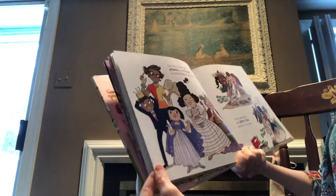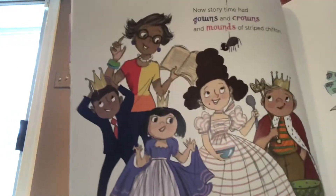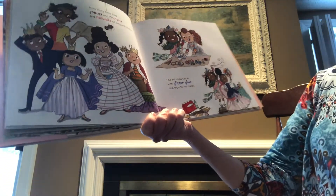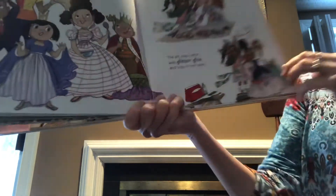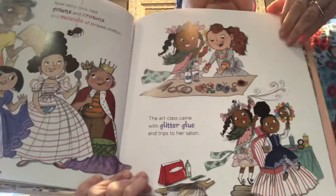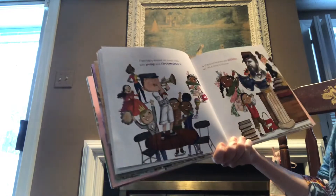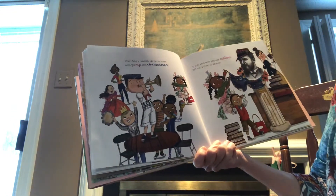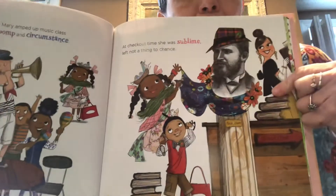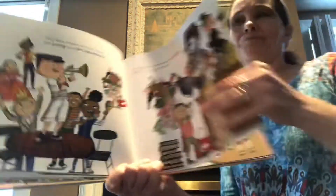Now story time had gowns and crowns and mounds of stripes chiffon. Look, everybody's wearing gowns and crowns. The art class came with glitter glue and trips to her salon — she even set up a salon, everybody's getting fancy hair. So glamorous. Then Mary amped up music class with pomp and circumstance. At checkout time she was sublime, left not a thing to chance. Look, she's even decorating Mr. Dewey in the library statue. Good old Mary.